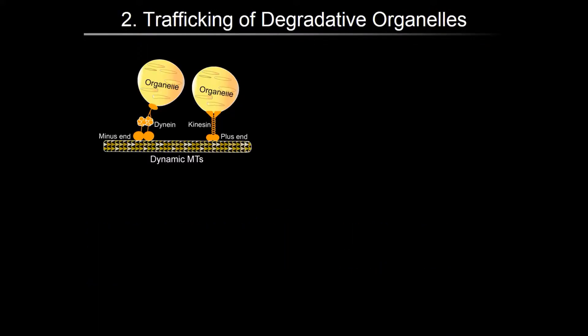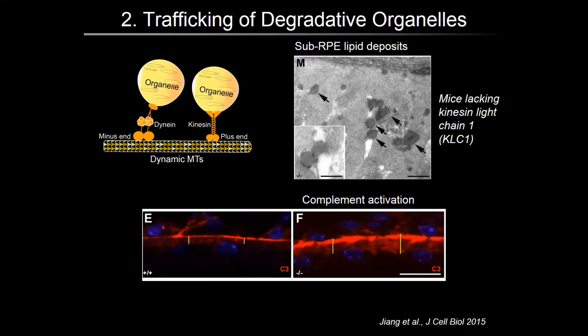Now let us look at the second factor that regulates clearance, which is trafficking. Lysosomes and other organelles are transported on dynamic microtubules via kinesin and dynein motors to get them to the proper location for their function. David Williams's group has shown that defects in kinesin motors, such as loss of kinesin light chain 1 in mice, prevents transport of outer segment-containing phagosomes. Impaired degradation of outer segments gives rise to pathology reminiscent of AMD, including accumulation of lipid deposits under the RPE and complement activation indicated by increased C3 immunofluorescence in red in the lower panels.